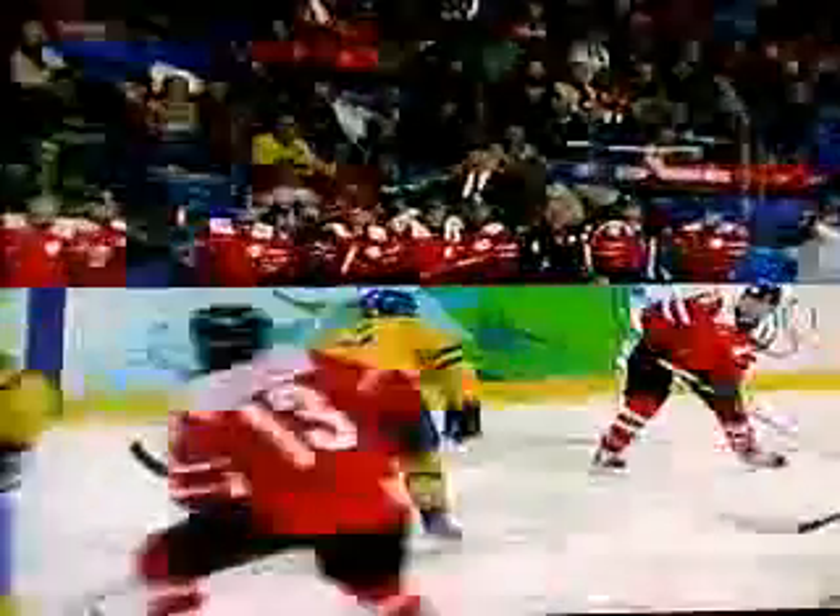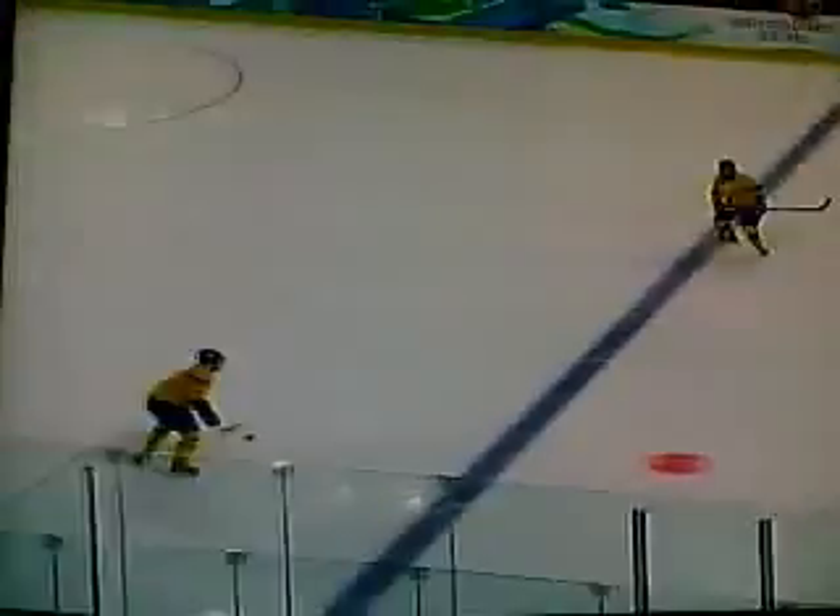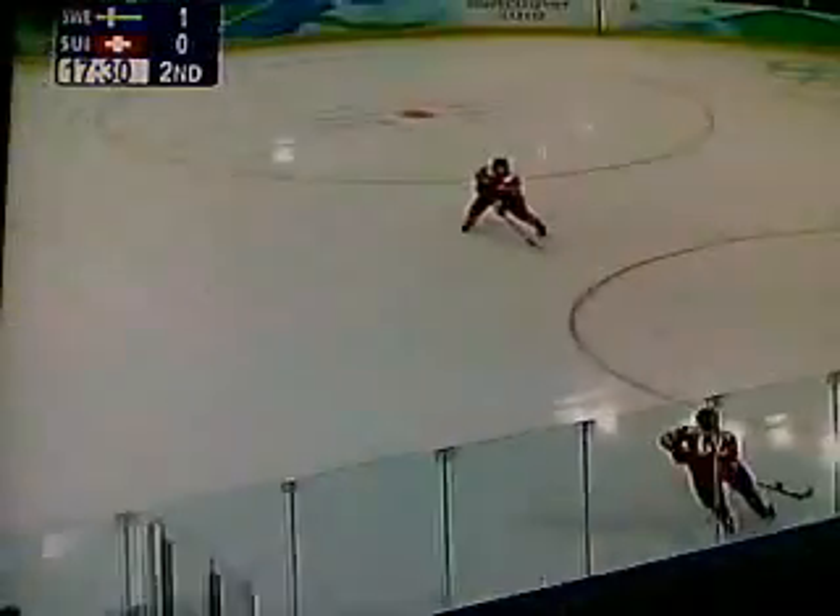Well, some nice pressure early in the second period from Team Switzerland. You can see a nice shot — Julie Marti from the point, Sarah Benz in front. And Kim Marti had to be really sharp. This was just in front of her and it changed directions at the last minute. Not that there are so many shots so far in this game, so she's really got to stay focused. They had just four shots in that first period for Switzerland, but a better start for them in the second.